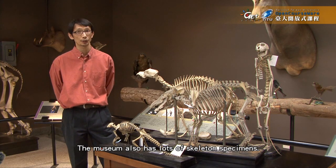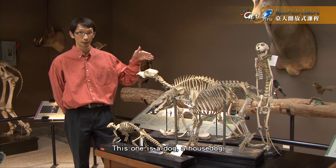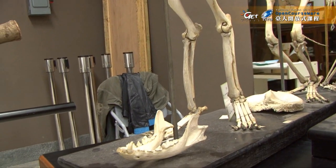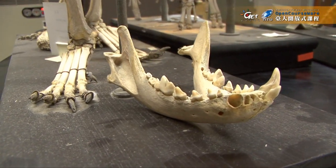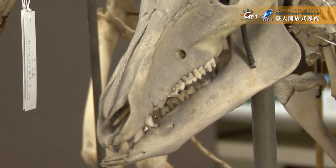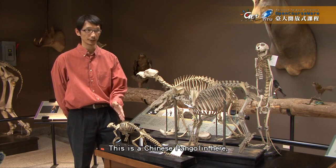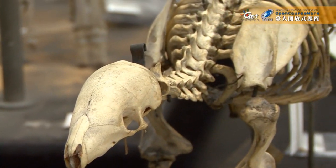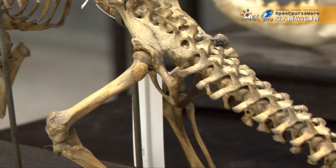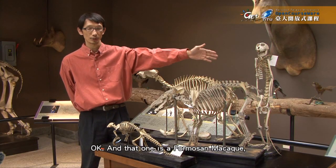The museum also has lots of skeletal specimens, mainly for teaching purposes. This one is a dog, a house dog. And this one is a wild boar. And this one is a very special animal — this is a Chinese pangolin. And that one is a Formosan macaque, a monkey.